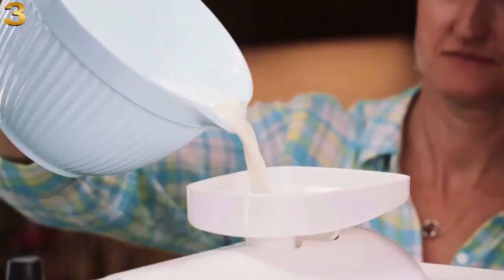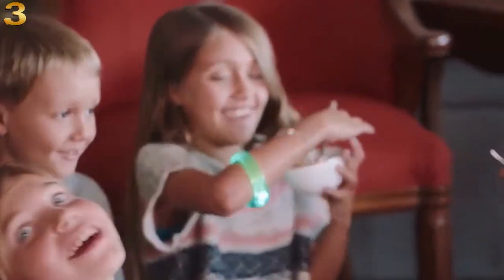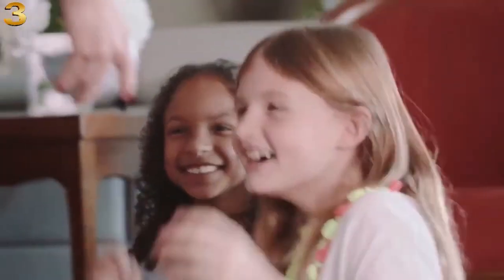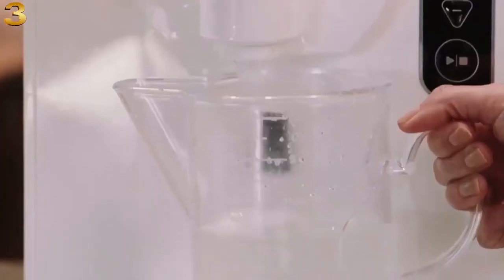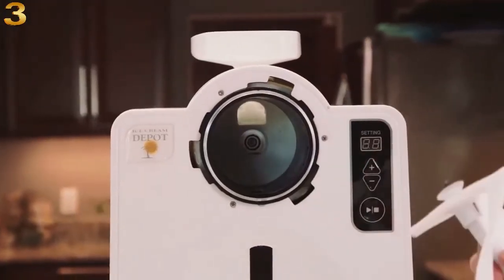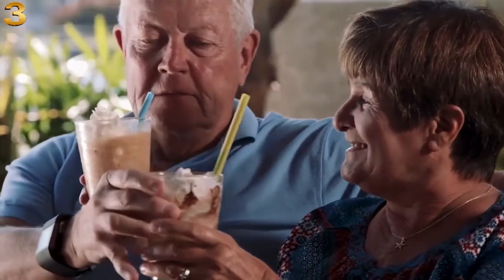Just mix, pour, and in 15 minutes serve your own soft serve. Then make more. Plus, cleanup is a breeze and takes just a few minutes. Love fancy coffee drinks? The SX1000 makes easy nutritious smoothies and frozen frappes in a snap.